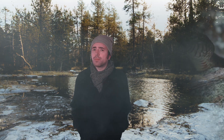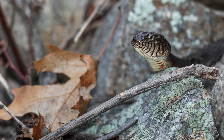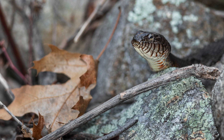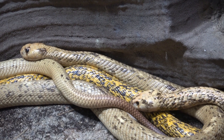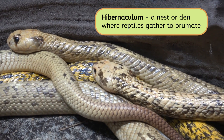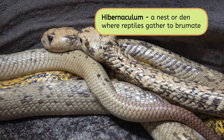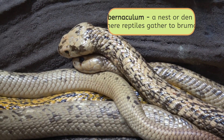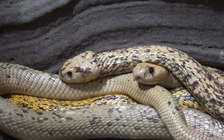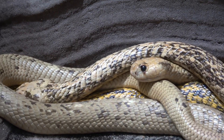But what about reptiles that can't do this? How do they stay warm? Do you see that snake peering out from a den in the rocks? I wonder if we can get a look inside. Some reptiles find a nest or den to protect themselves from the cold. This nest, or hibernaculum, is shared by dozens of other snakes, which allows them to share body heat while they brumate. They'll wrap their long, scaly bodies around each other in here to keep warm, and leave every so often when temperatures rise to warm up and catch some food.